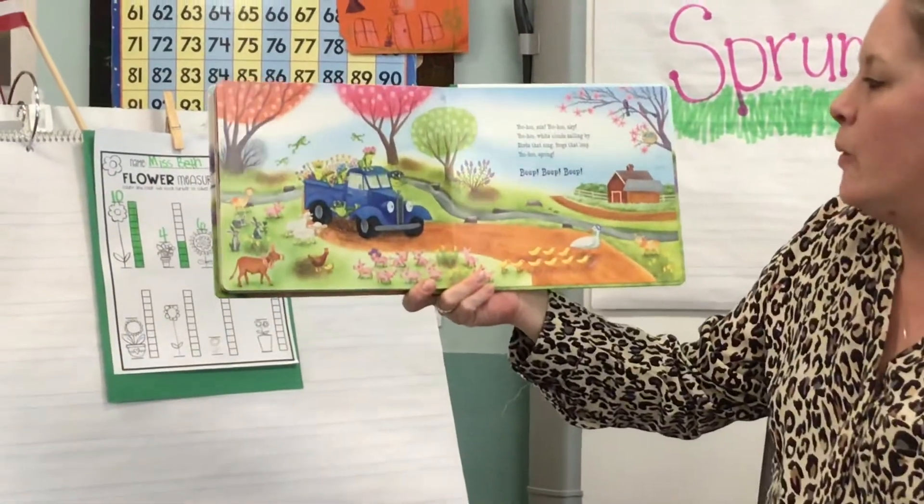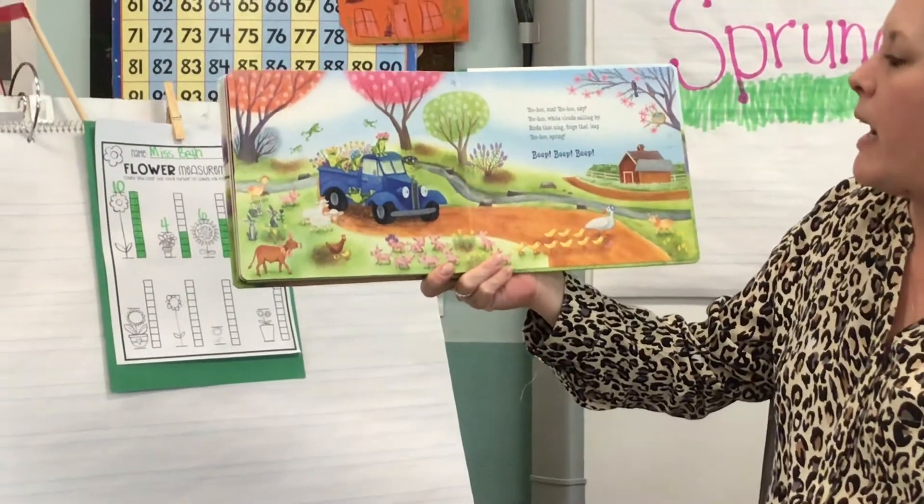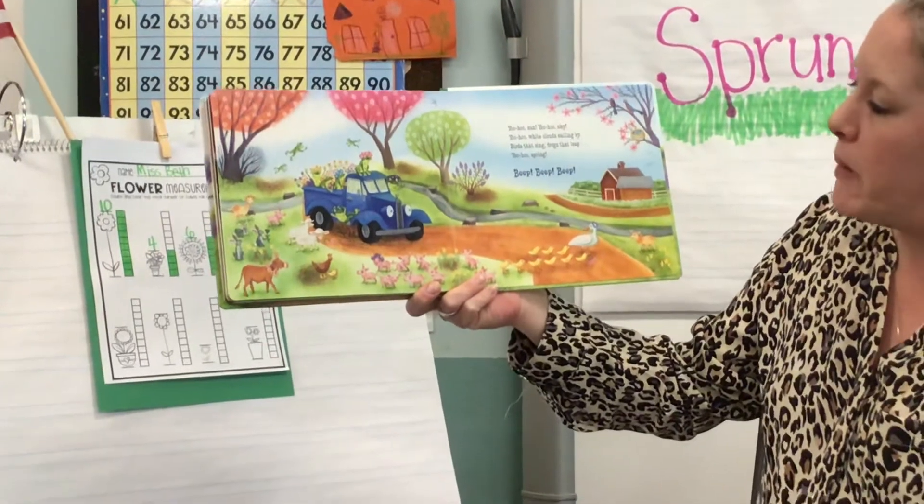Yoo-hoo, sun. Yoo-hoo, sky. Yoo-hoo, white clouds sailing by. Birds that sing. Frogs that leap. Yoo-hoo, spring. Beep, beep, beep.